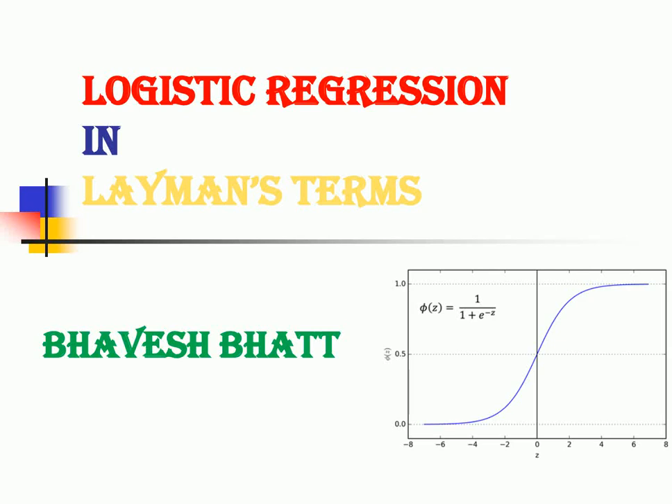Hi all, today's video helps build an intuition around a classification algorithm called logistic regression. We won't be using any formulas in the given example. So without wasting further time, let's get started.